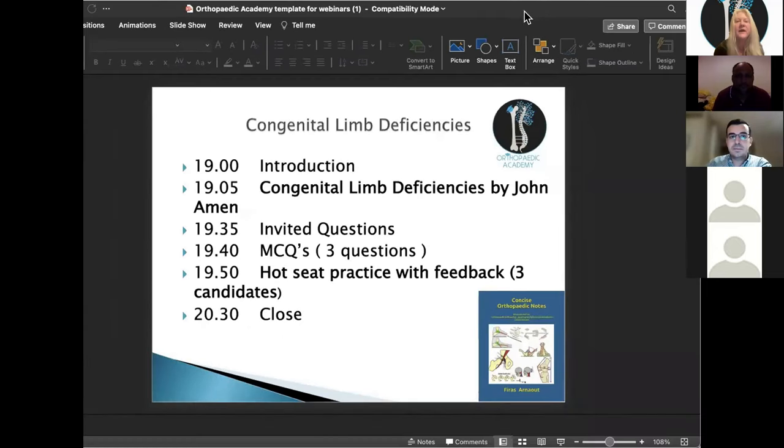The program for this evening: we'll have our lecture on congenital limb deficiencies. If you have any questions, write them in the chat and we'll ask them after the MCQ polls, as some questions might be answered there. After the MCQs, we'll do hot seat VIVA practice with a maximum of three candidates. If you're interested in the VIVA, raise your hand or send a message to myself or David.